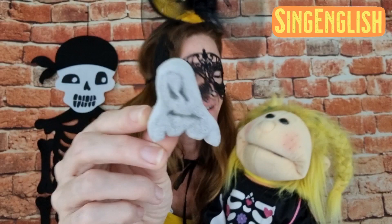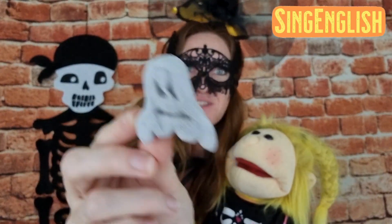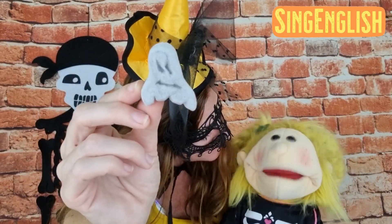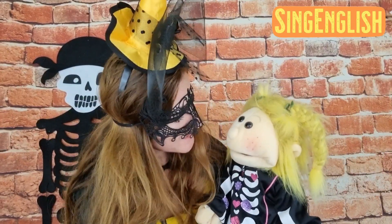And let's see the last treat. What is it, Sunshine? It's a ghost marshmallow! Yes, a ghost marshmallow — it's really cool. Do you like marshmallows? Yeah, they're so yummy! So here we have some ghost marshmallows as well.